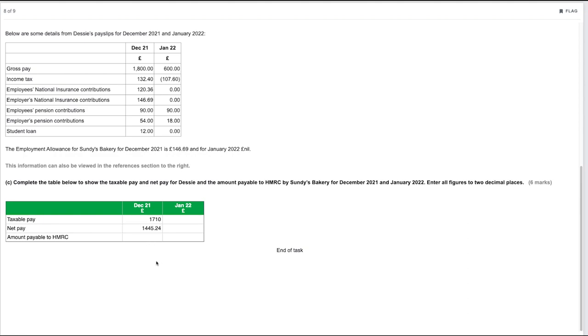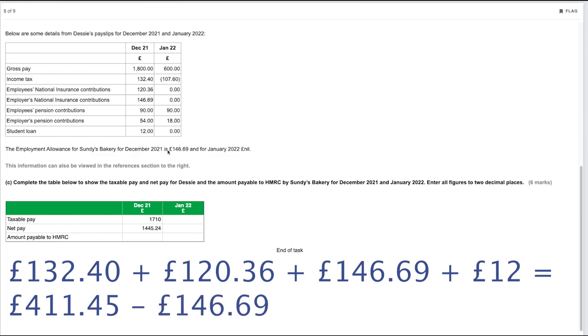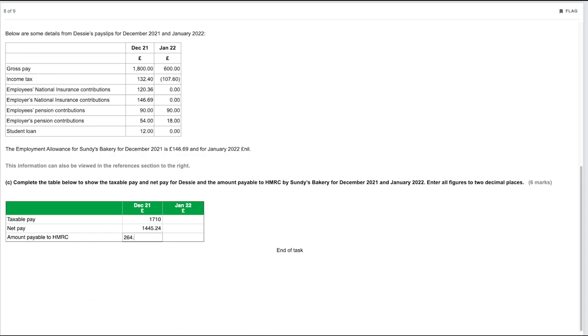The amount payable to HMRC for December 2021 is income tax plus both NI contributions plus student loan. Adding those figures gives £411.45. Deducting the employment allowance of £146.69 gives £264.76 payable to HMRC.